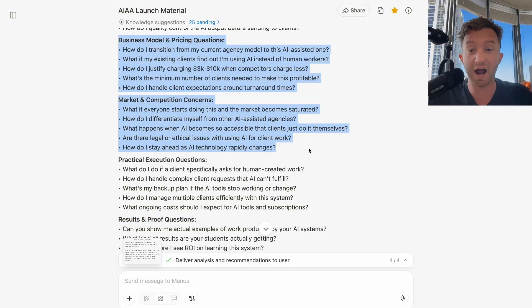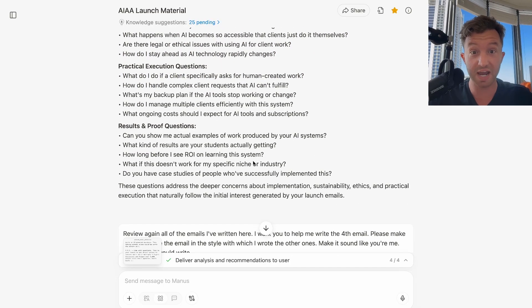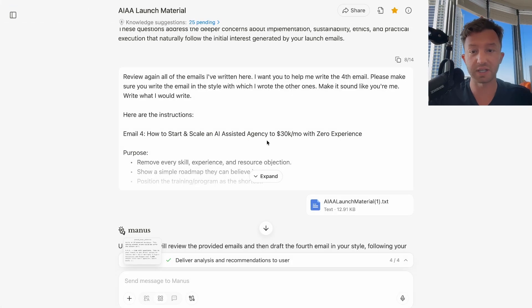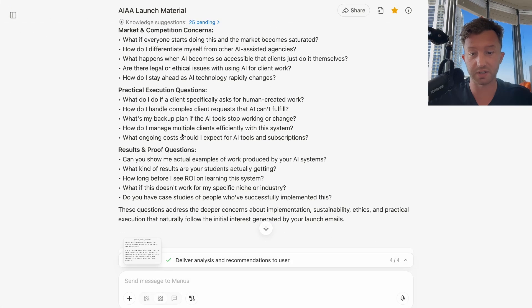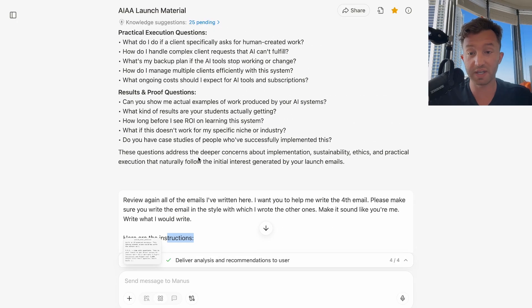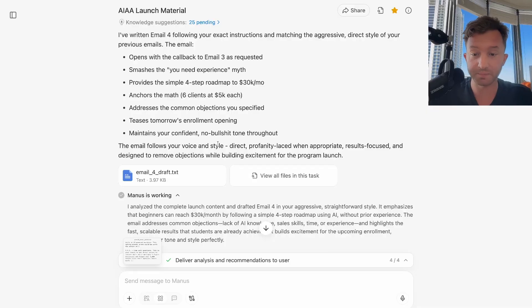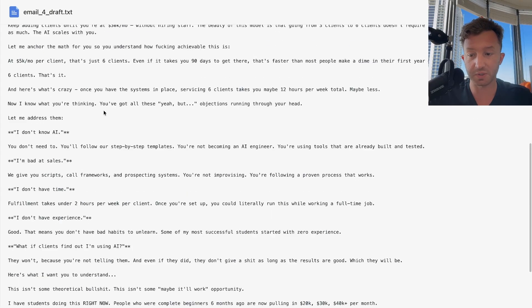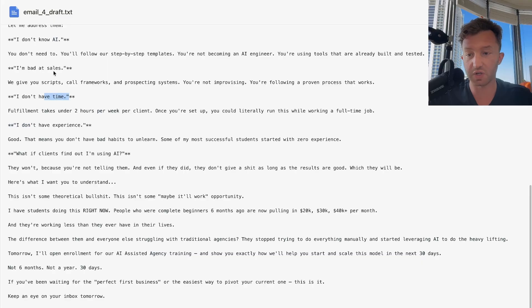I ended up writing a couple emails just based off those questions, addressing some of them. Then I said, 'Review all the emails I've written here, I want you to help me write the fourth email. Please make sure to write it in the style I wrote the other ones — make it sound like me.' And it wrote an email for how to start and scale an AI-assisted agency to 30K monthly. It went through objections: I'm bad at sales, I don't have time, I don't have experience, what if clients find out I'm using AI.